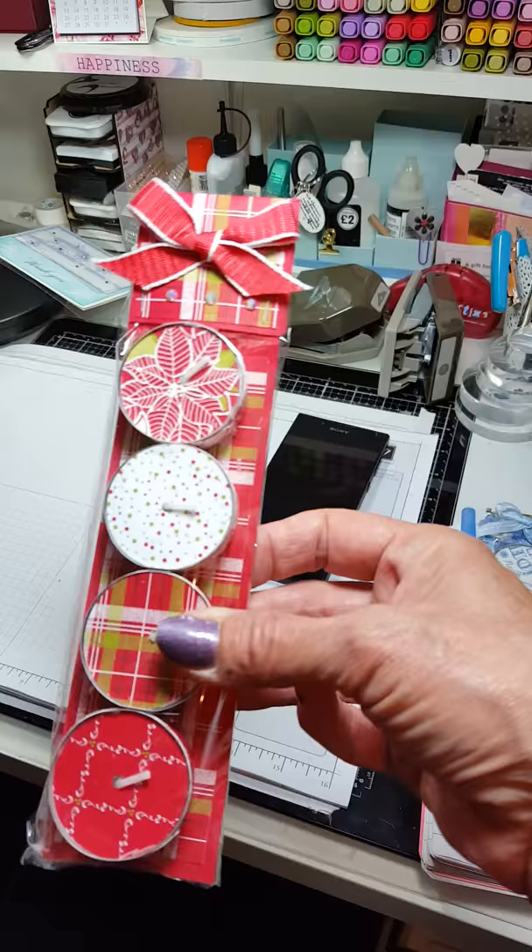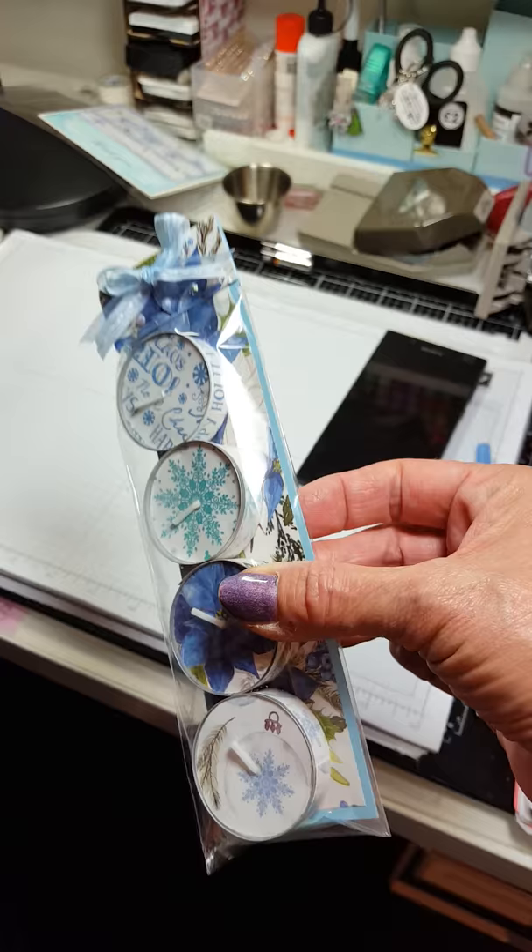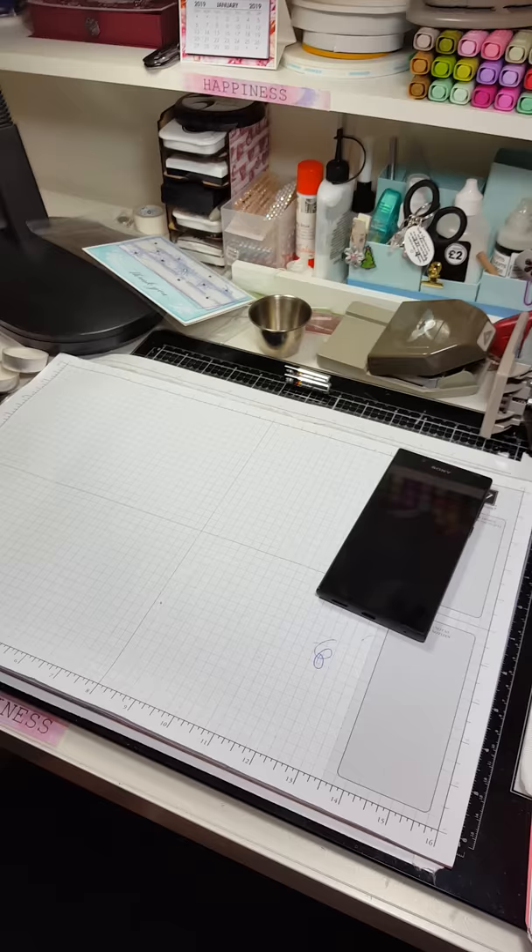I'm currently making these — I'm going to do a video on these. They are bookmarks and decorated tea lights, and they're in gift bags. I've made two, I'm going to do a video on the third one, and then they'll be a prize each as well for each of the three winners.